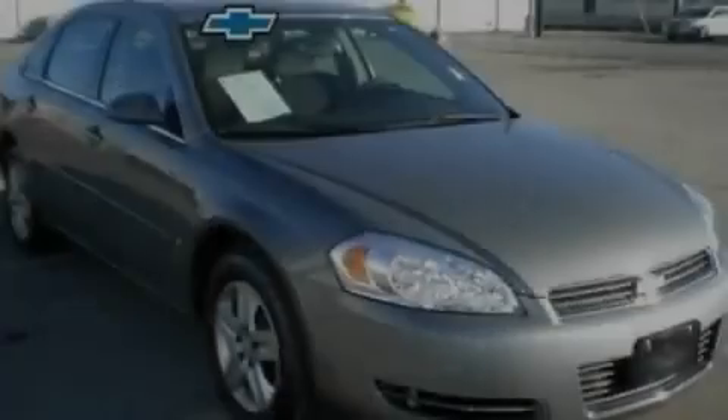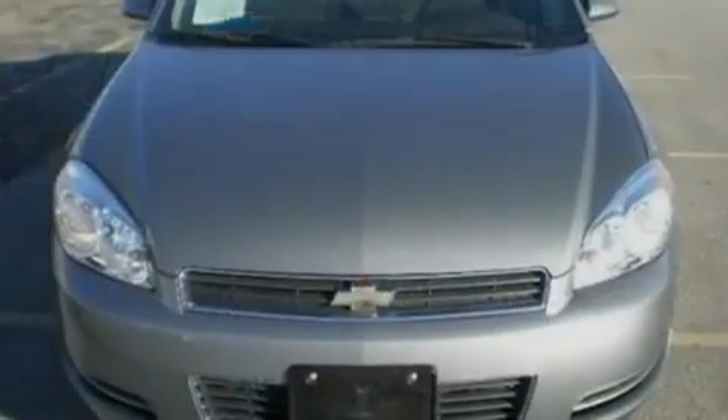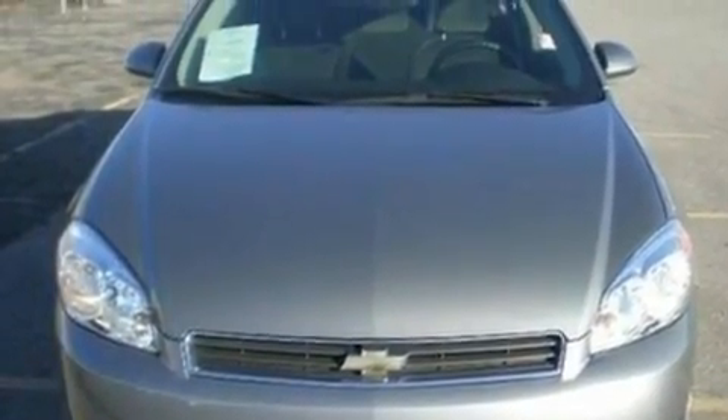Another fine vehicle offered by Blossom Chevrolet. This is a 2007 Chevrolet Impala. It has a 3.5-liter six-cylinder engine and a four-speed automatic transmission.